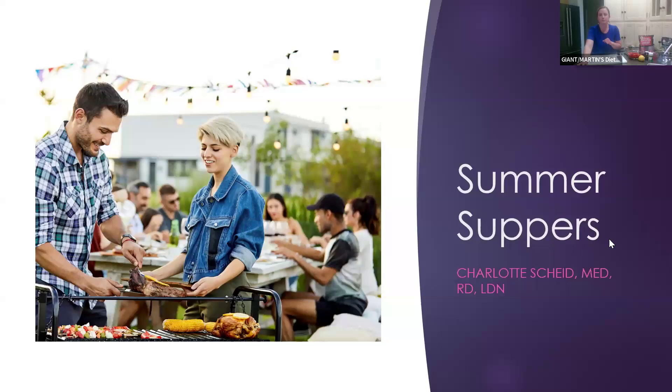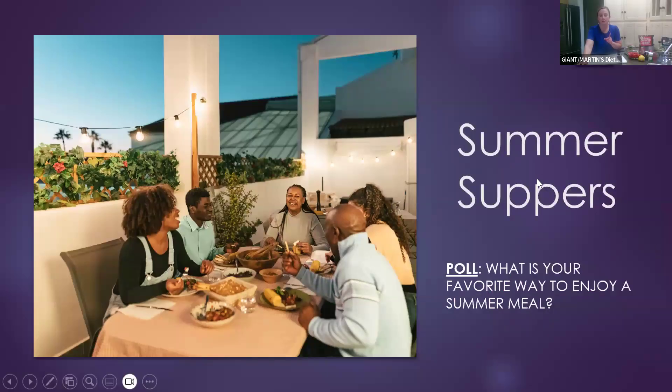So hopefully if you do not make foil packet meals, this will inspire you to do so. My poll question for today is: what is your favorite way to enjoy a summer meal? The choices are grilling, a picnic board, charcuterie board, or staying inside. I personally love to grill, but recently I've been making boards too.